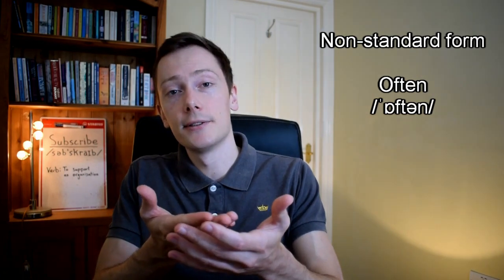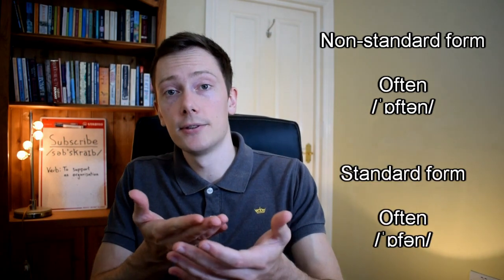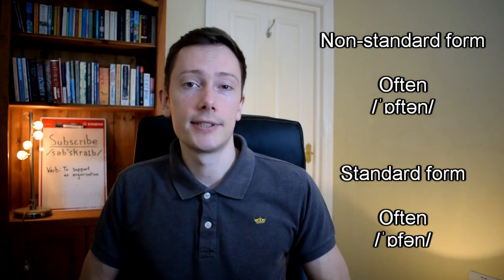So if the letter T is silent in the word 'often', why do some speakers pronounce it 'often'? This is an example of hypercorrection, which is when someone uses a non-standard form in the belief that it's more formal or correct than the standard form. Although this is a frequently cited form of hypercorrection, it's so common now that both forms are generally accepted as equal. So both 'often' and 'often' are correct, and you should use whichever you prefer.